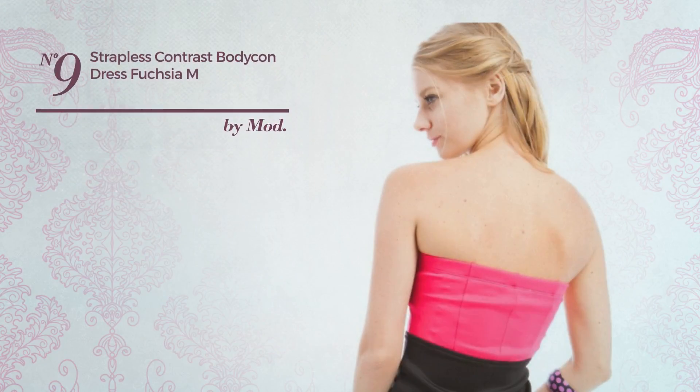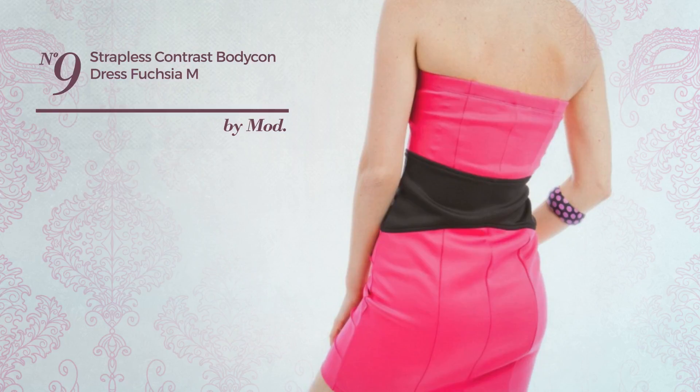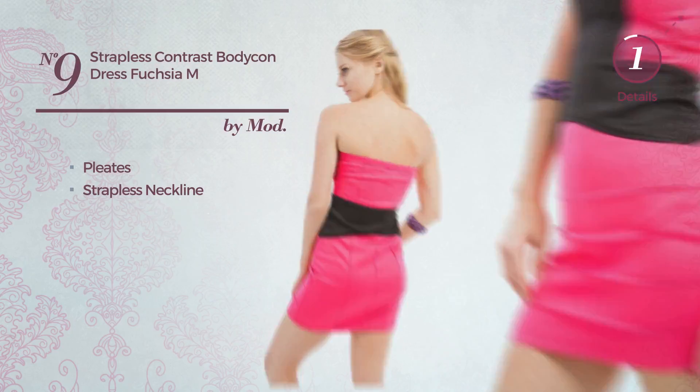Number 9. A Night Out Body Con Dress featuring a contrast look and styled with pleats. This dress includes a strapless neckline. Available in 2 more colors.